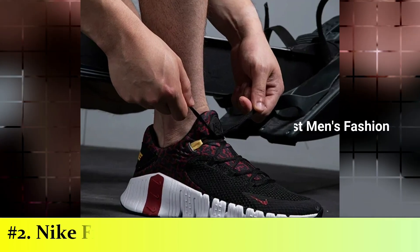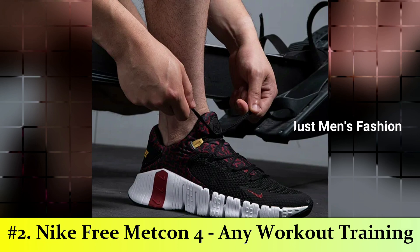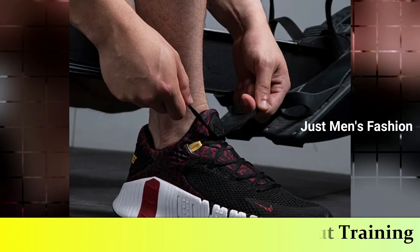Number 2: Nike Free Metcon 4 Shoe. The Nike Free Metcon 4 Shoe is lightweight, comfortable, and combines both stability and flexibility to help you perform at your peak in any workout.